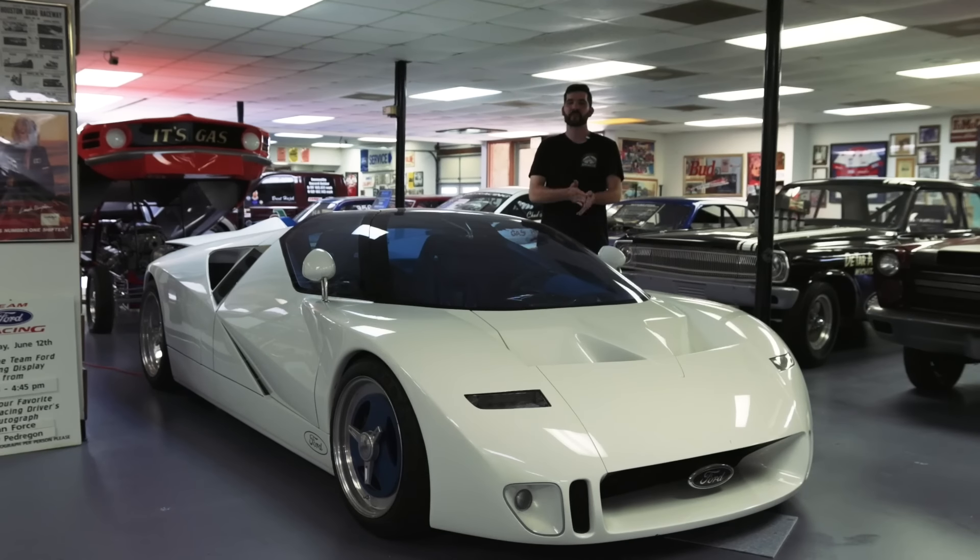Hey guys, what's up? This is Sean from Far From Average Automotive and today we have a one-of-one 1995 Ford GT90 prototype car.